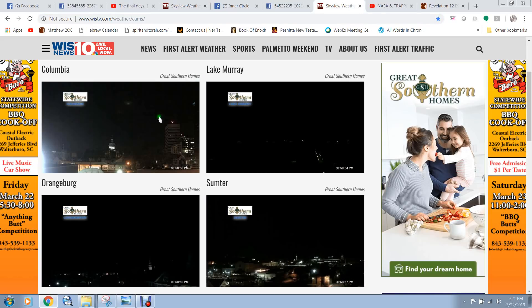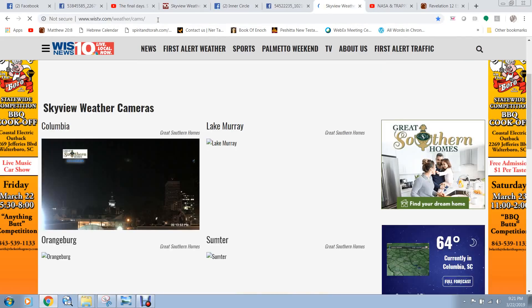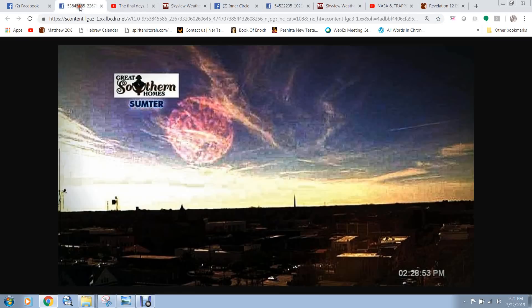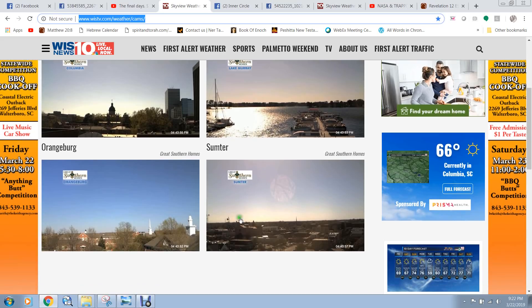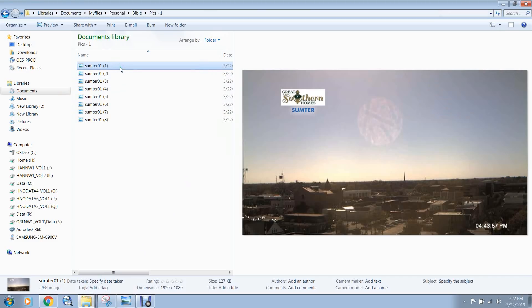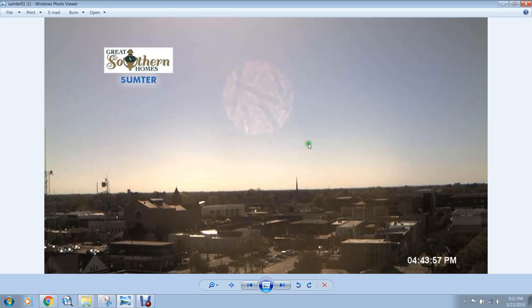Today I was scouring this WIS News website and found webcam captures. A picture from a few days ago at 2:28 in the afternoon showed a red planet up in the sky. That's why we have chemtrails — to hide this kind of stuff. Around four o'clock today I decided to sit and watch it. I thought I saw two planets: one on the Lake Murray webcam, a round object, and one on the Sumter webcam. The Sumter image taken at 4:43 PM today looks like some kind of planet — it's got topography on it.